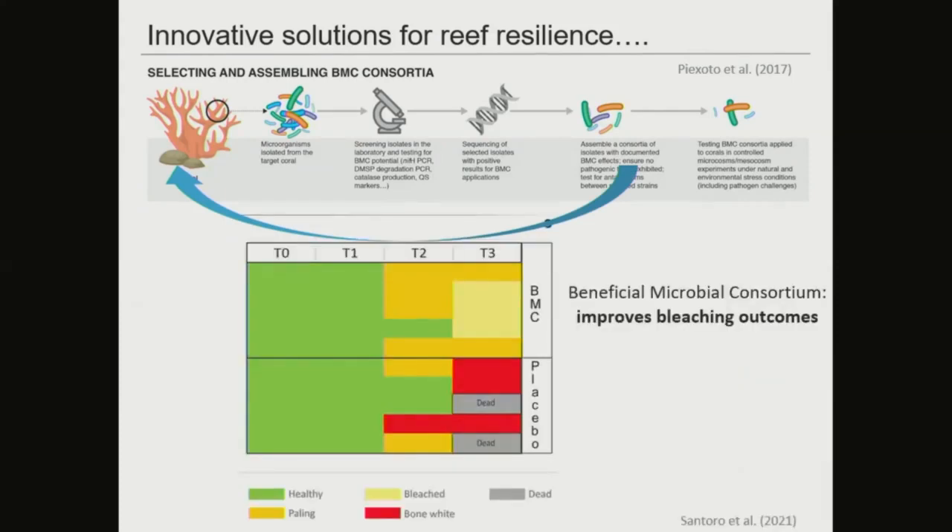Our colleagues have shown that when beneficial microbial consortia (BMCs) are applied to corals during an experimental thermal stress, these corals experience lower levels of bleaching and mortality than a placebo experiment. These are really promising examples, but the community recognizes the need to scale up and test these solutions before applying them in the wild and to understand any potential downstream consequences at ecosystem scale.